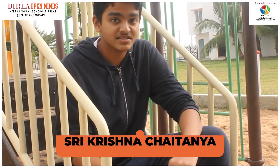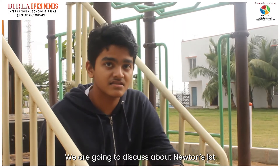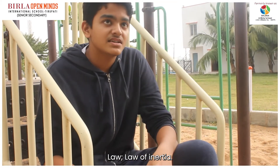Hello everyone, I am Sri Krishnan Chaitanya from Red 9. I am Bill of Open Minds. Here we are going to discuss about Newton's first law, the law of inertia.